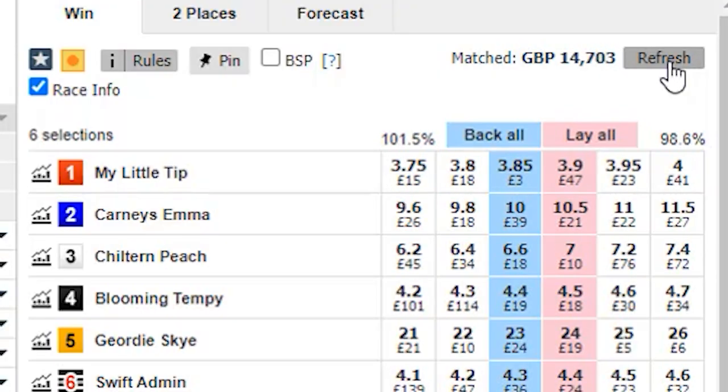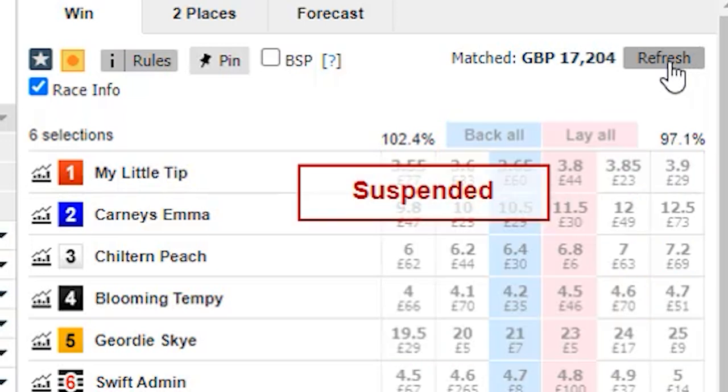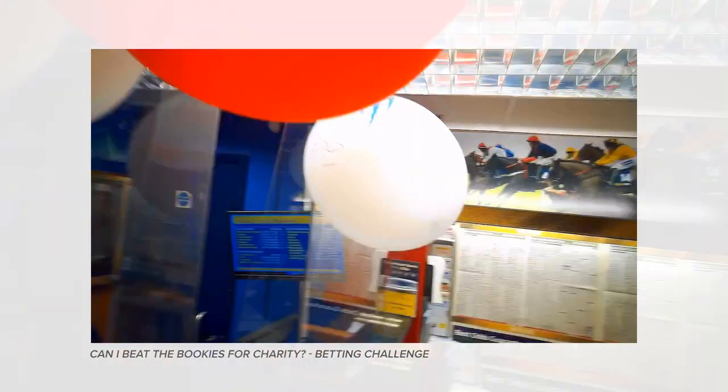Looking at the example on screen, this is inside the last 30 seconds. For the sake of this video I want to explain this very clearly, but that's why I was running around in the shop, and it would be very hard for me to stream information as some people suggested in the previous video comments.